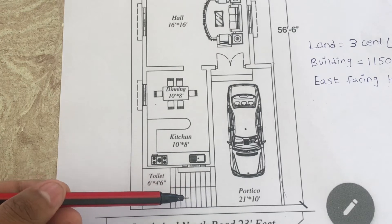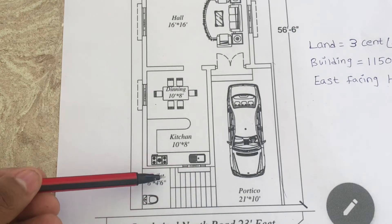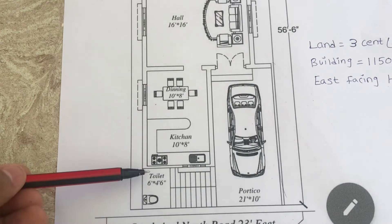The staircase is given in the southeast corner. Below the staircase, outside a common toilet bathroom is located. Size is 6 by 4.5.